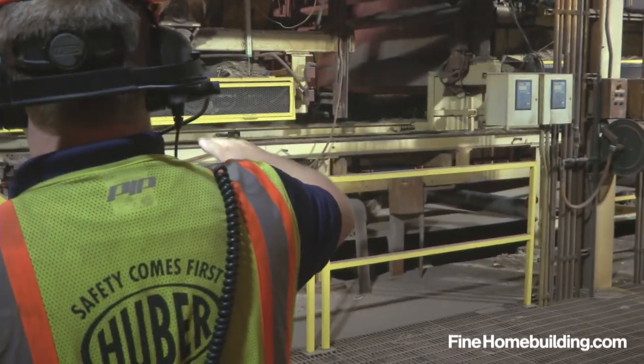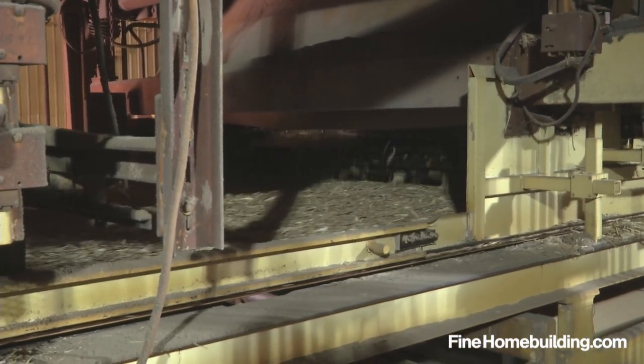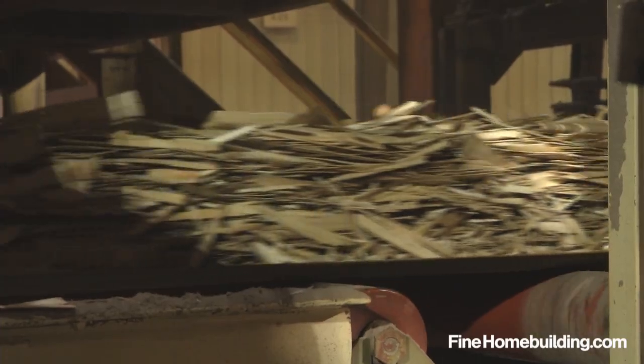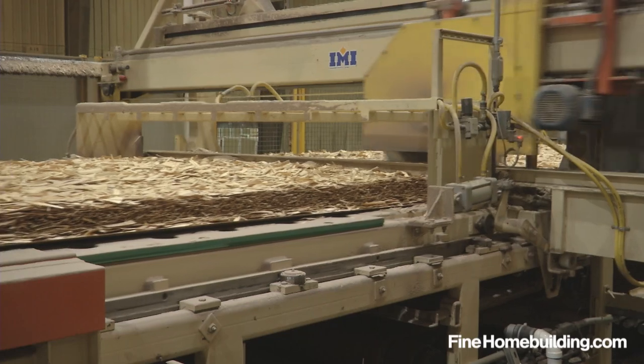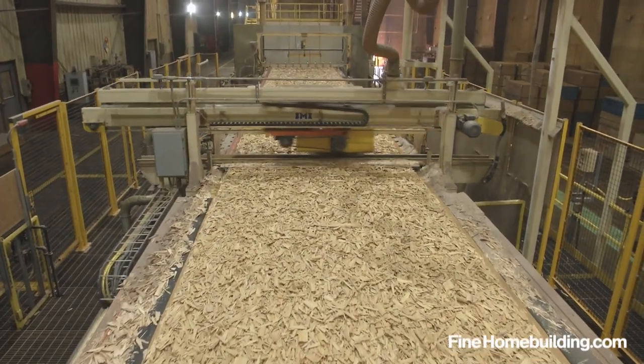Each chute orients the strands so that they are perpendicular to the chute before and after it, building up a thick mat of opposing layers. The continuous mat is cut into 24-foot sections as it moves and is ready for the press.